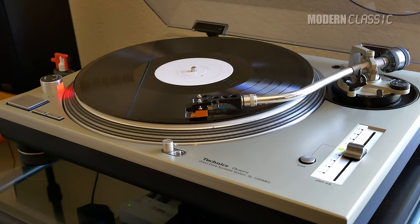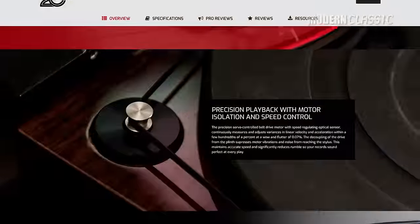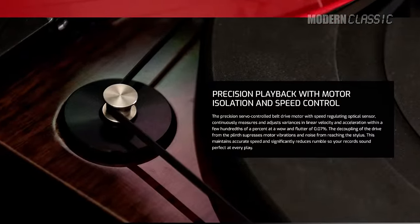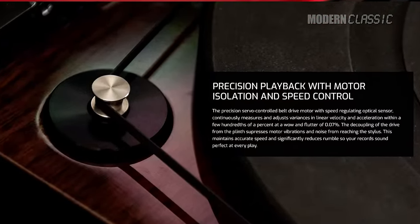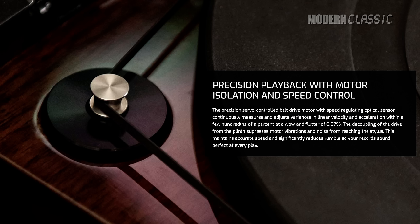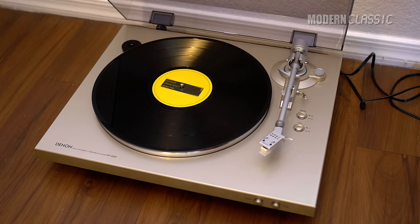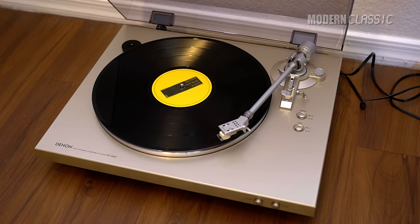The RT82 is one of the very few new turntables on the market — along with its sister tables, the RT83 through 85 — that has a speed-controlled motor similar to the systems in the PSLX3, SL1200, and many other older turntables. The DP300F is a fully automatic turntable with that late 70s, early 80s look that I love about my PSLX3 — it could be a direct replacement. I plan to rank each of these models in performance, look and feel, and value.